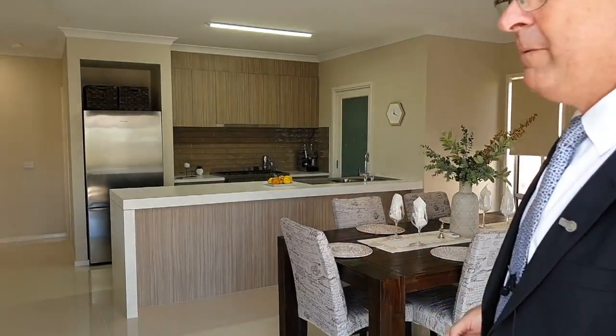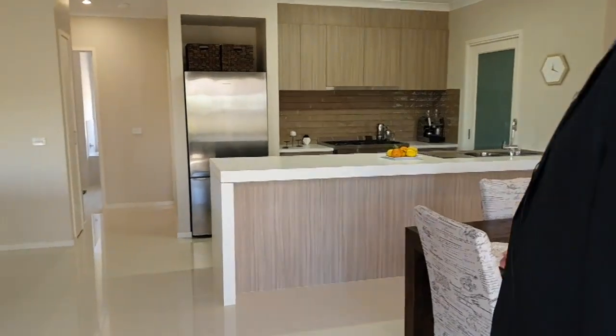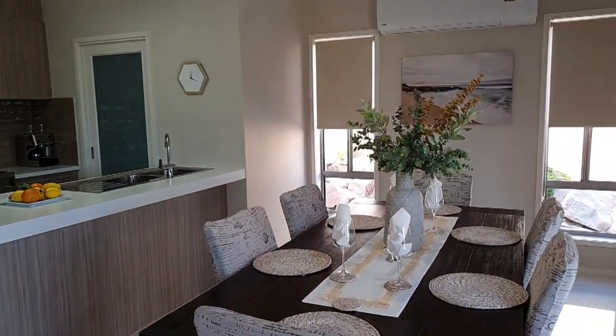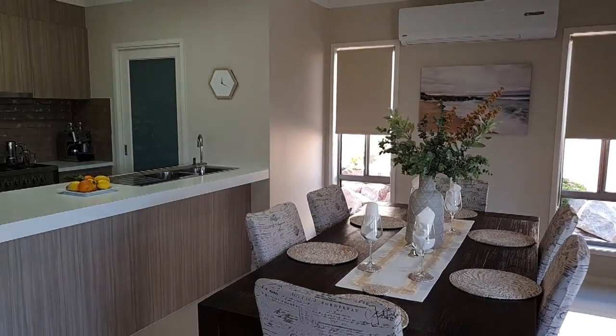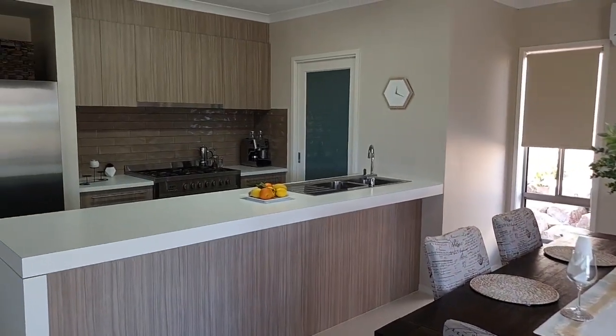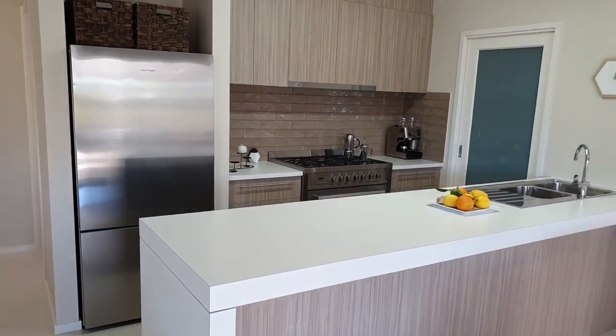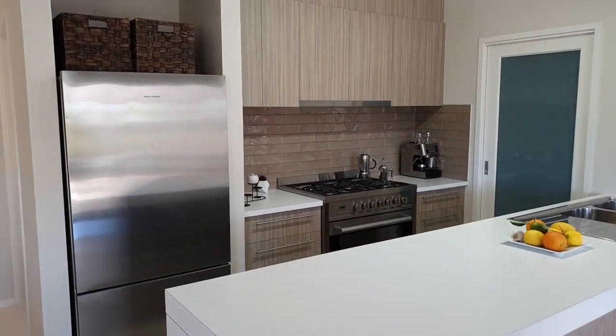As we move inside from the entertaining area, come and have a look at this beautiful quality kitchen — gas cooking, really nice sized dining area, split system air conditioning, and you've also got a walk-in pantry over there too.